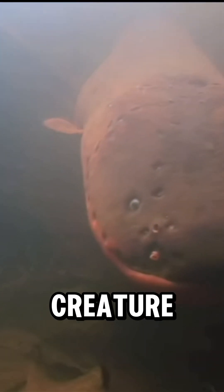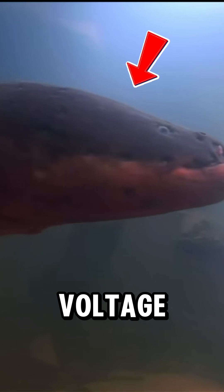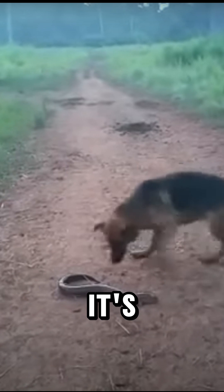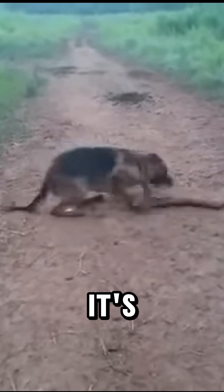Meet the electric eel, a creature so powerful it can generate nearly seven times the voltage of a wall socket. But despite its name, the electric eel isn't actually an eel. It's a type of knife fish, and it's more closely related to catfish than true eels.